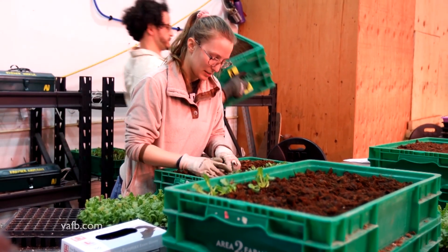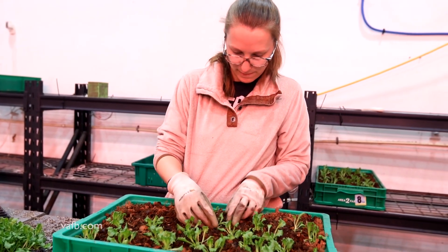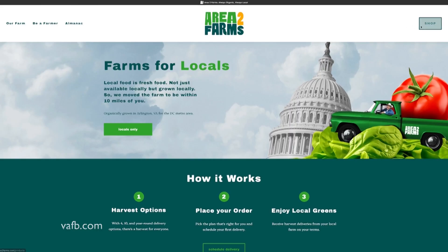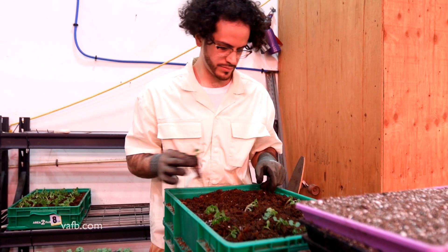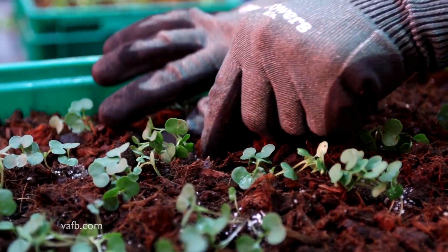Area 2 is also operating on the Community Supported Agriculture model, or CSA. That means they grow the food on the premises and customers can subscribe to their service and order specific items from a menu of offerings. Area 2 has hundreds of subscribers each week, illustrating the demand for fresh food in urban areas.